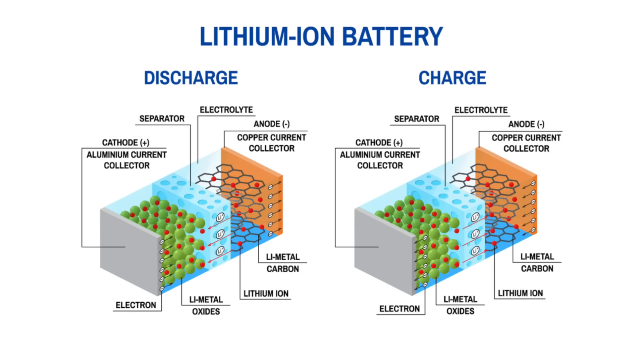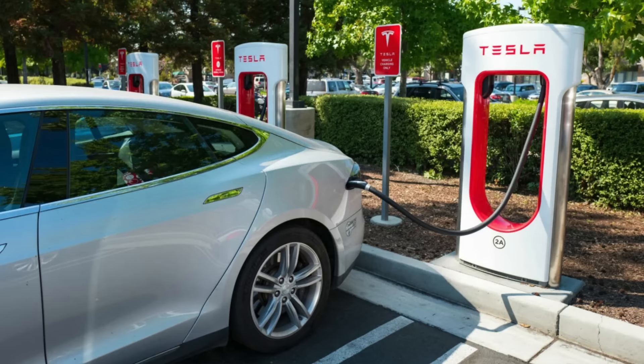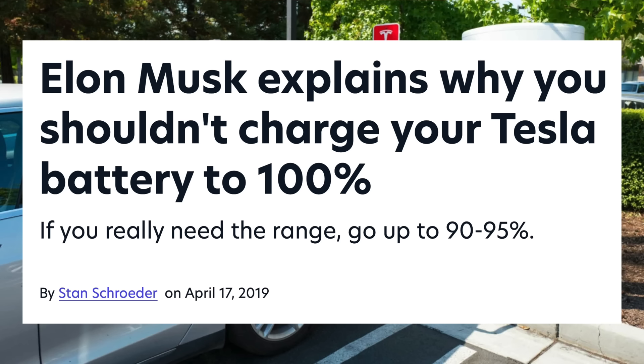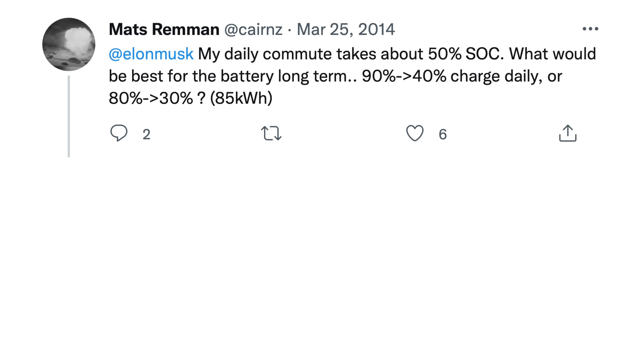These are very advanced batteries, and while Tesla quotes the EPA range for their cars, like 330 miles for the Model Y, that's tested by the EPA in very specific circumstances. It's also tested with the car charged up to 100%. The general rule of thumb for these batteries is that for longevity, you should not charge them to 100% regularly. When asked by someone who uses 50% of their Tesla battery each day what the best charging option is, Elon Musk said to go from 80% to 30%. The common rule of thumb is typically to charge to 80% or 90% unless you absolutely need the range.